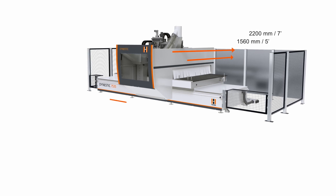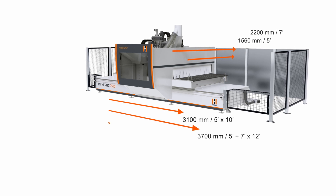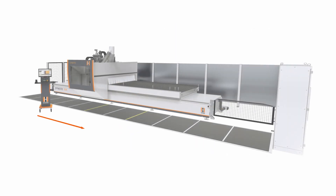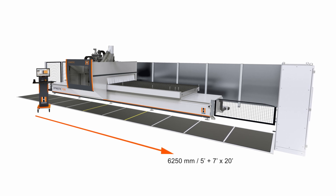Available processing lengths of 3100 mm, 3700 mm, 4600 mm, and 6250 mm also allow adaptation to highly varying panel dimensions as well as composite and special materials.